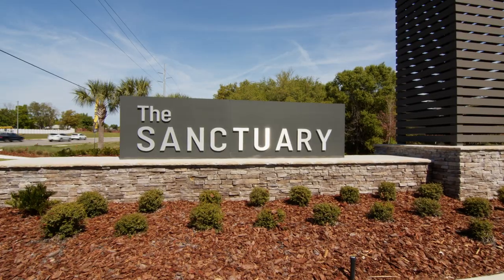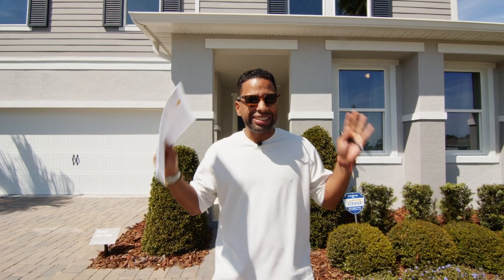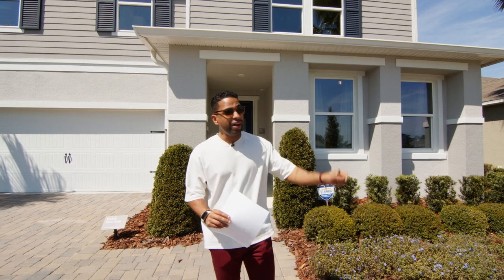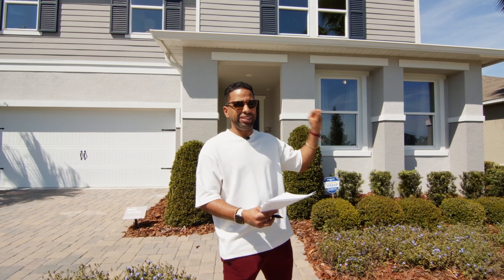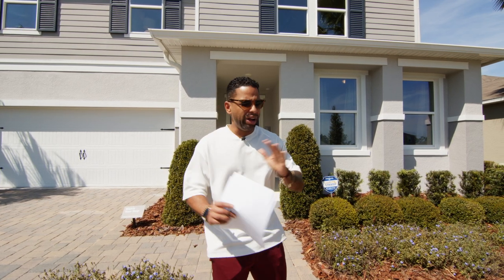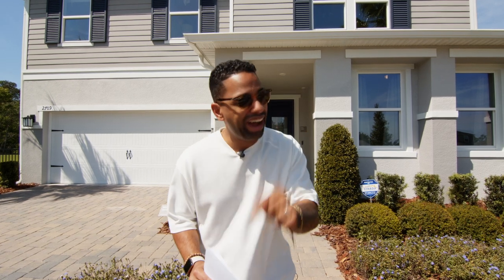Now I'm at The Sanctuary by KB Homes. About 600 homes are going to be built here. The price range is actually lower — you can get in the $300,000s, but with options you're probably right into the lower $400,000s. This particular model is called the 2566 — KB names their models after their square footage, so this is 2,566 square feet. All said and done with options, you're looking at the mid-$500,000s. It's right on the edge of Sawgrass Bay. The HOA is surprisingly low — I'll tell you what it is and you're going to be shocked.